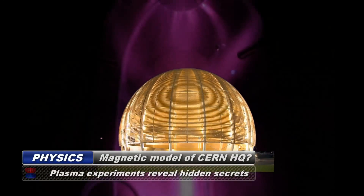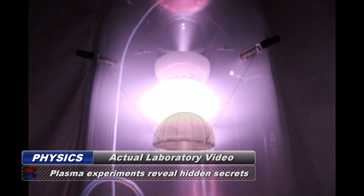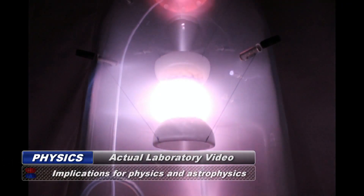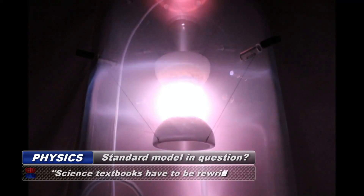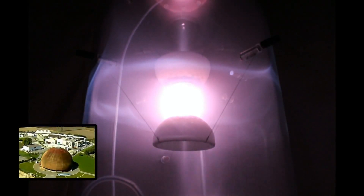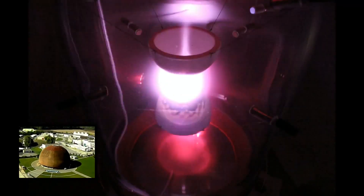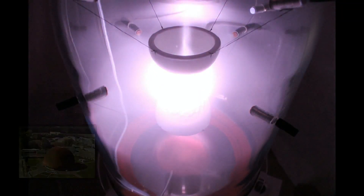When specially constructed magnetic models of the CERN dome were placed in a vacuum chamber and high voltage electricity was applied, some amazing plasma formations developed. Between the two CERN dome-shaped magnetic field emitters you will notice a sun-like sphere of plasma with an outer shell surrounding it. You will also notice a disk of plasma around the equator of this sphere, as well as axial jets being emitted from the nucleus of the reaction.